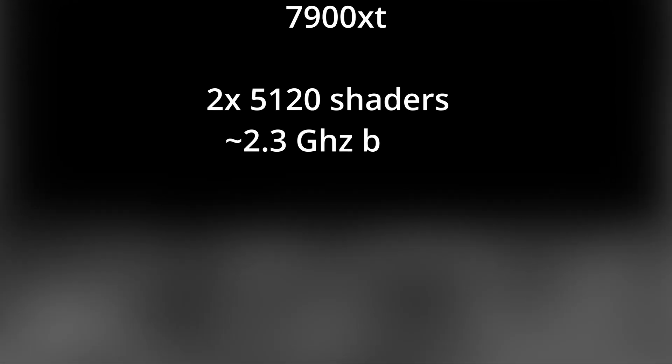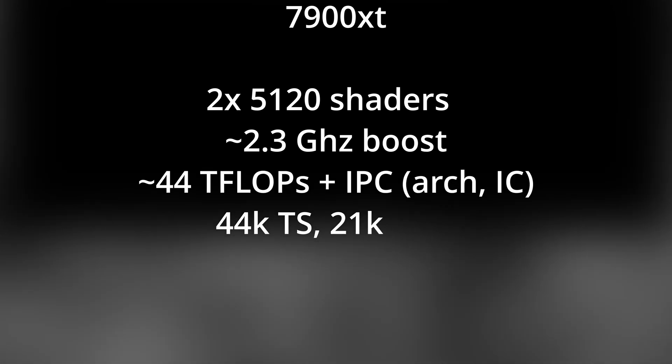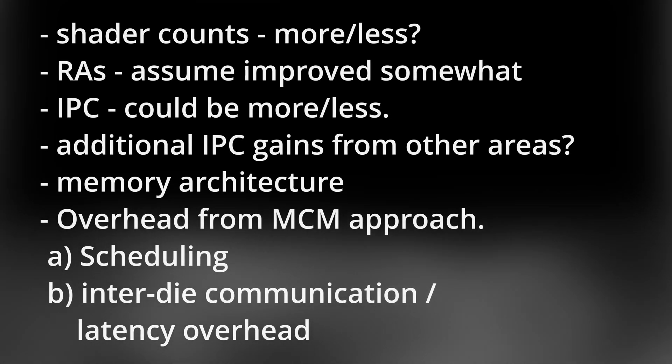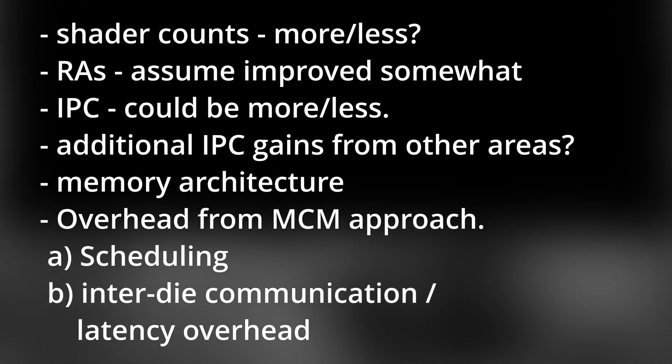Let's get back to our 7900 XT specs: 10,000 shaders, 2.3GHz boost, with 21,000 TimeSpy Extreme points — double the speed of a 3090, and 2.3 times the speed of the 6900 XT. Want 8K gaming? Because that's how you get 8K gaming. But before we get too excited, there are many variables we need to consider. We don't know the shader counts more or less. We don't know how much improved the ray tracing accelerators will be — I have to assume somewhat, but we'll get to that later.